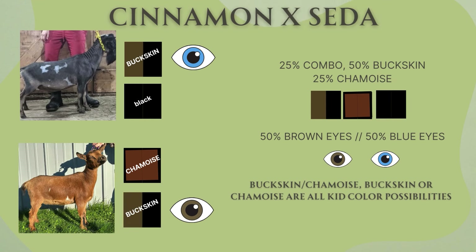Next up is Cydar's daughter, also bred to Cinnamon — again buckskin with blue eyes, carrying black. Cydar's daughter is a combo as well; she has a chamois-buckskin combo with brown eyes. So we've got a 25% chance of seeing a buckskin-chamois combo, 50% chance of kids being buckskin, and a 25% chance of them being chamois, with a 50-50 chance of brown or blue eyes.